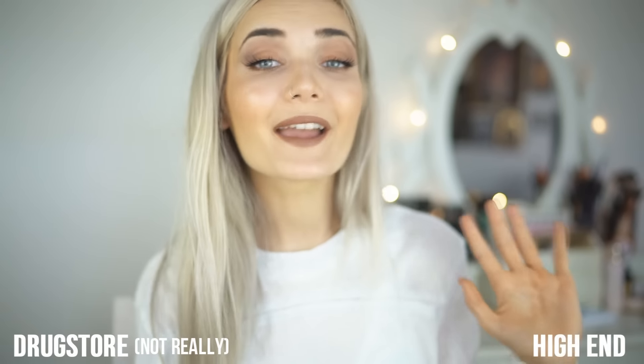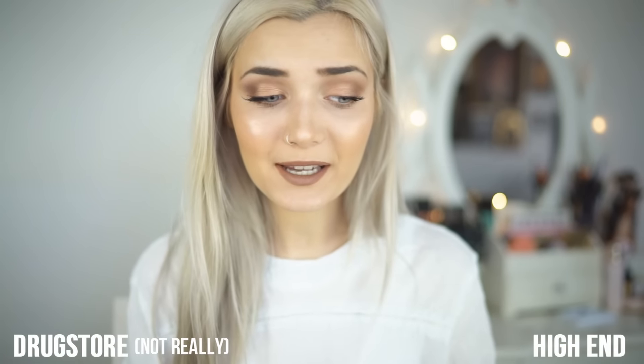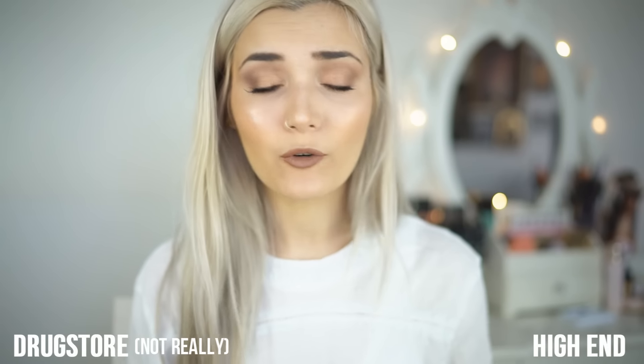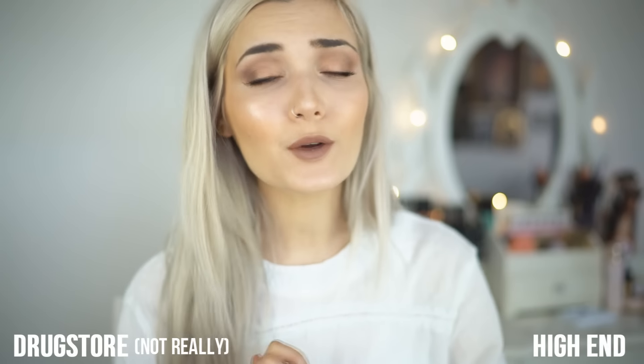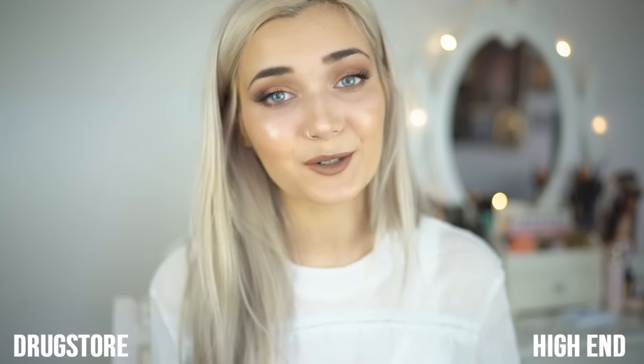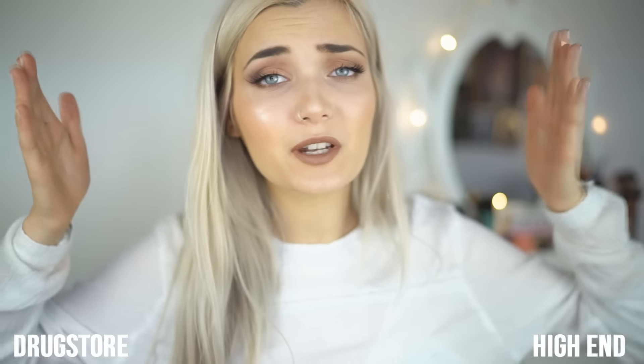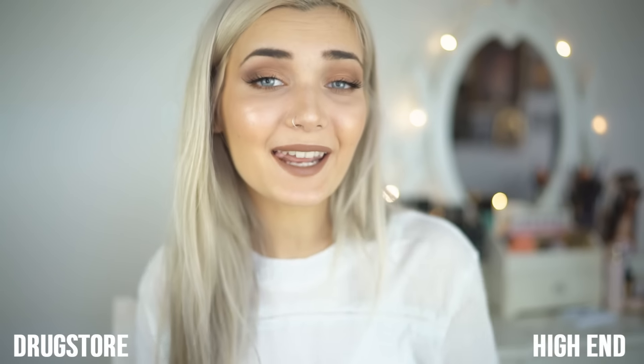Drugstore versus high-end makeup — I hope you guys enjoyed this look! I'm loving it. I hope you guys liked finding out some dupes for high-end products, because honestly you don't need the most expensive products all the time. It's nice to splurge on some items, but for some you can really find a very good alternative at the drugstore. Be sure to give this video a huge thumbs up, let's try and get it to 20,000 likes, and don't forget to subscribe to my channels and follow me — it's free!